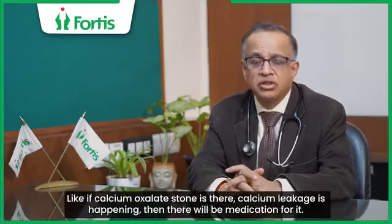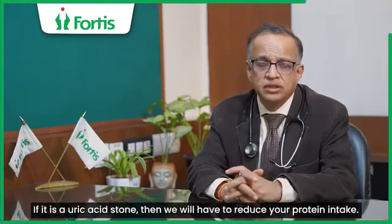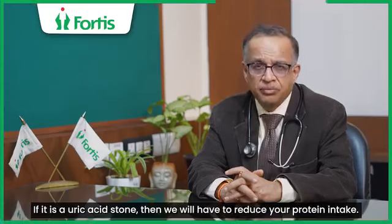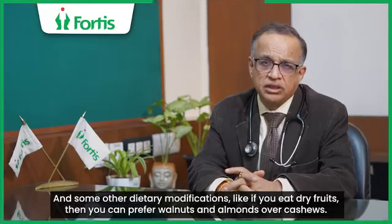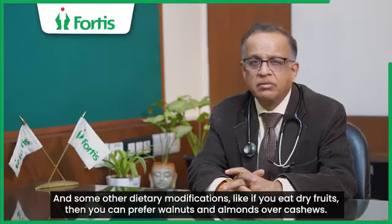If there is a calcium oxalate stone and there is calcium leakage, then there will be specific medication for it. If there is a uric acid stone, then your protein intake will be reduced. And some other dietary modifications — for example, if you eat dry fruits, you can prefer walnuts and almonds.